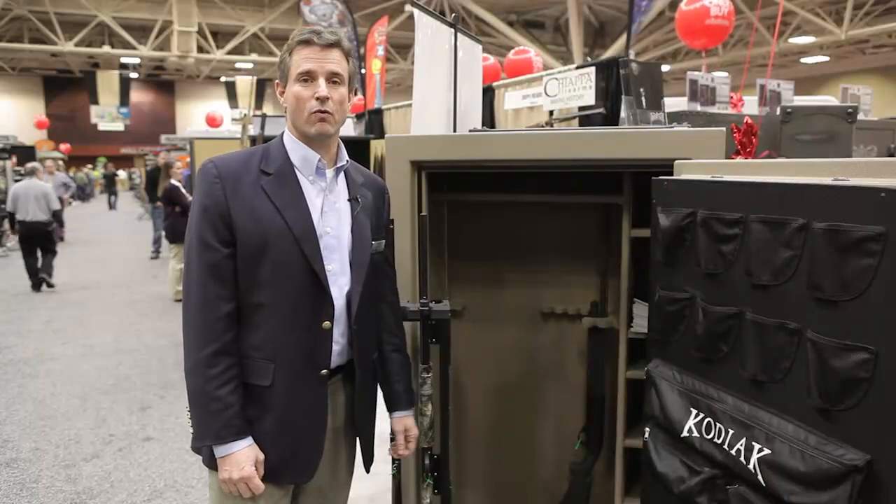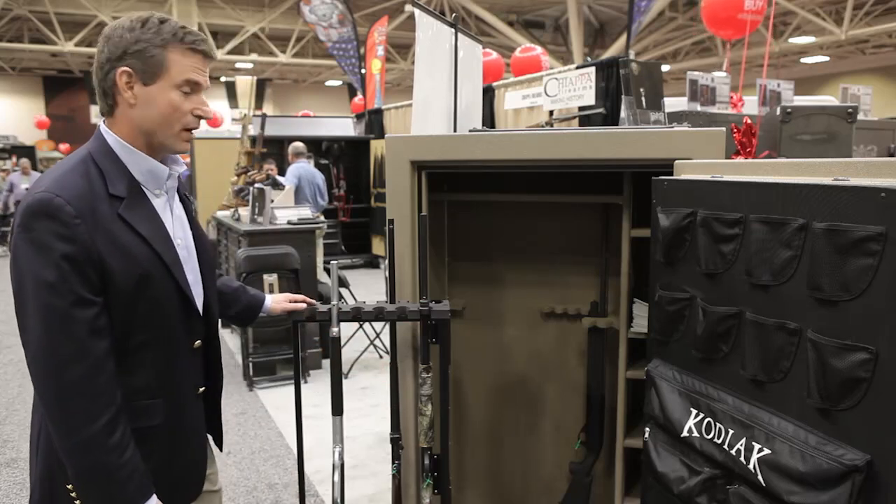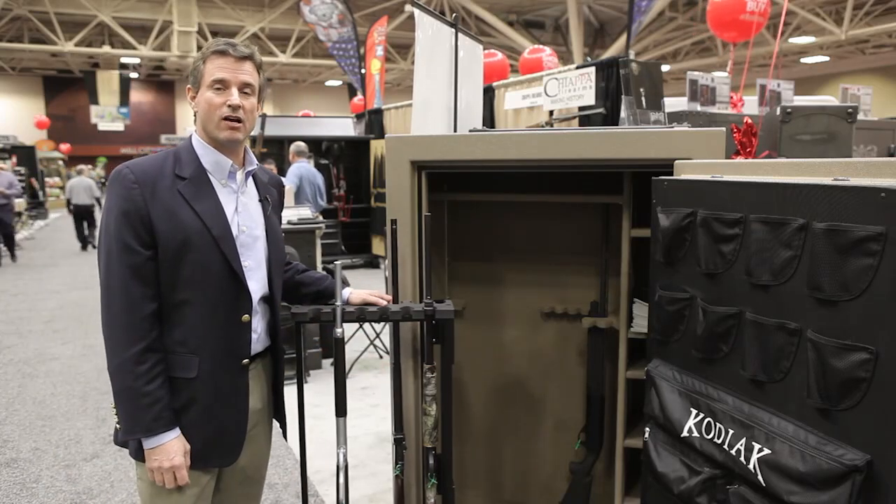So that's the Kodiak 5940 with the swing-out rack. If you have any questions, please contact the Cal Ranch sales representative.